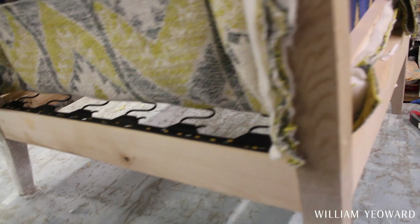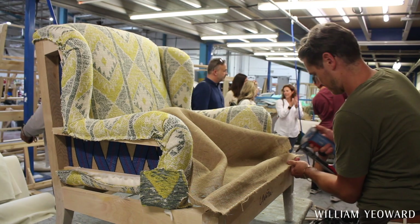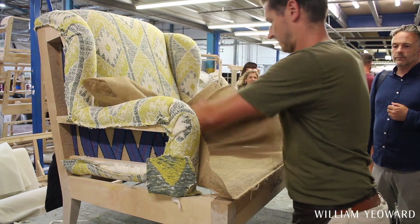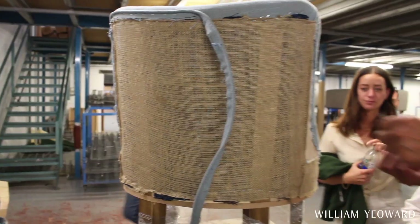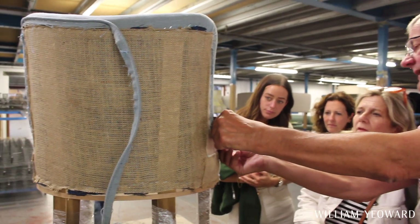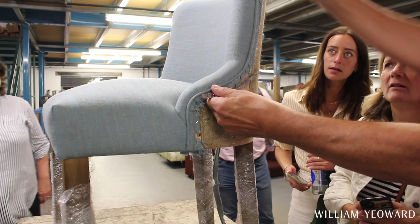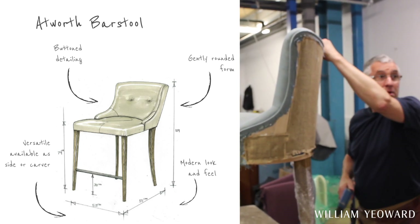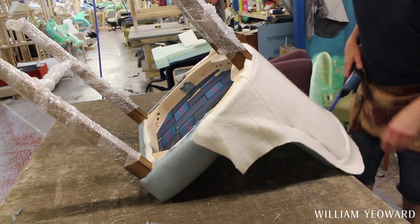Once we've developed a piece or pieces we decide on the season that we're going to launch it. We then look at whatever else we're launching within the William Yearwood stable — our fabric collections — we'll choose fabrics and plan to put it into our photo shoot. And that's very often the moment that that piece of furniture comes to life for us. We've been looking at it, sitting in it for many, many months, but when it actually arrives on shoot in the fabric we've selected and we place it in a room set in a beautiful home, that's when our pieces of furniture come to life.